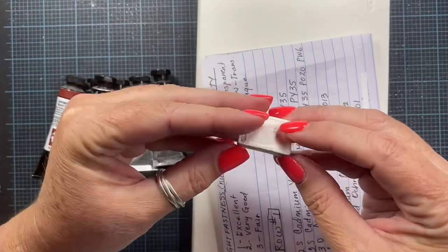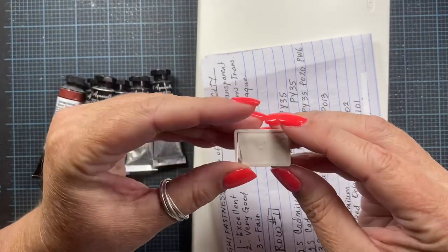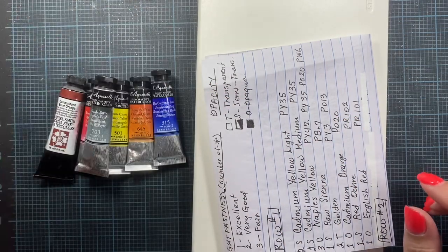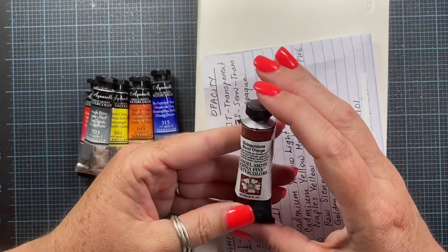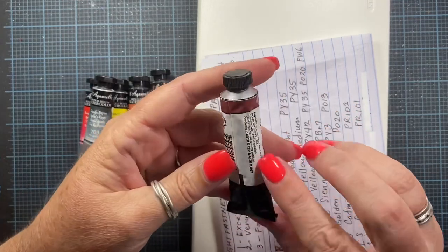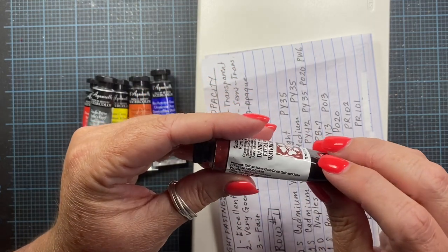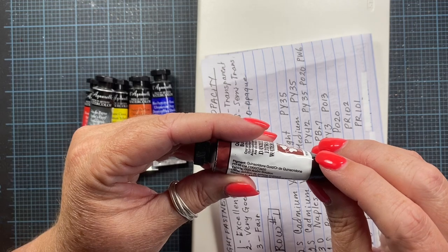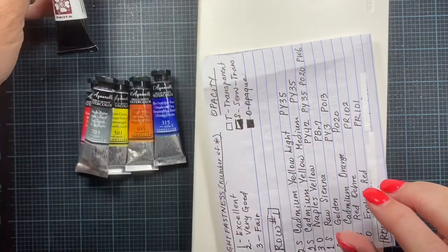She sent me a full pan of zinc white and this is from White Nights. Fun to have, thank you for that. And she also sent me some tubes. This is Quinn Burnt Orange from Daniel Smith. I don't think I have this color, so I'm excited to have this and give it a try. PO48 is the pigment number on that. Fun, fun.